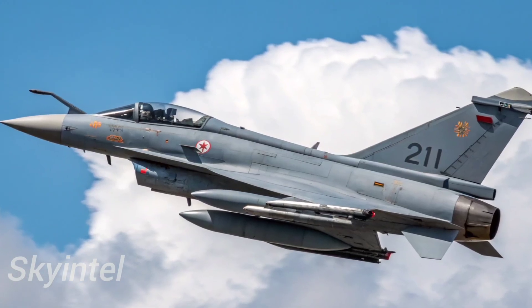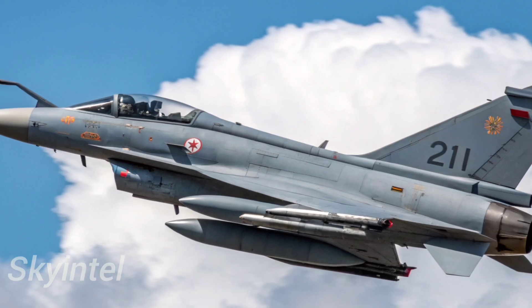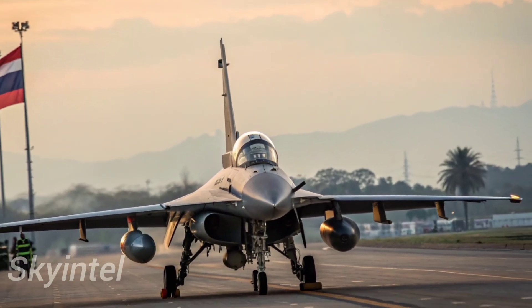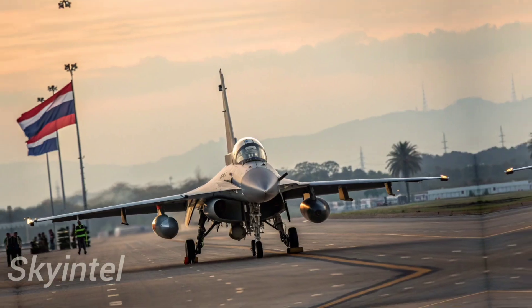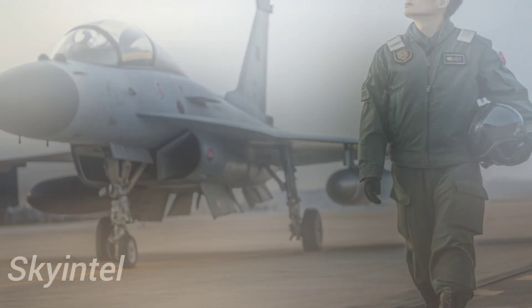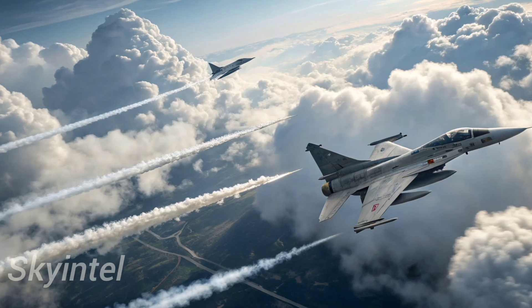Welcome to Skyintel. The Chengdu J-10C, also known as the Vigorous Dragon, is one of China's most advanced fighter jets. Designed by the Chengdu Aircraft Corporation, it is the upgraded version of the original J-10 that first entered service in the early 2000s.